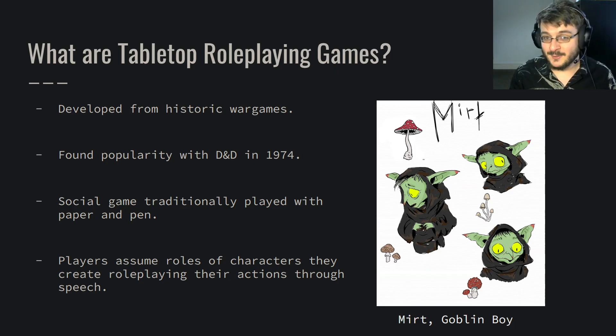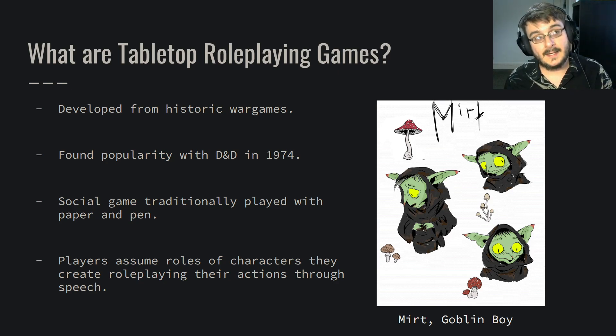For example, this is Matt. Matt is a little goblin boy — he's one of my characters. He really likes mushrooms, and bugs, and dirt.